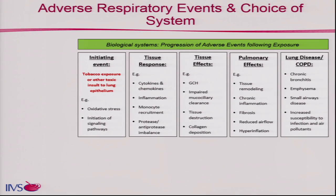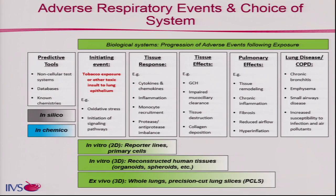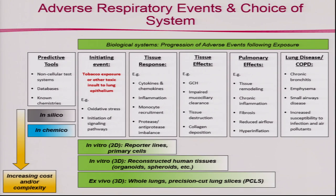When we think about what happens with an exposure, we start with an initiating event, leading to a tissue response, tissue effects, and then pulmonary effects. Before a mammalian cell model, we want to use predictive tools — that's where in silico comes in. We can do an in-chemical assay such as the DPRA, the direct peptide reactivity assay, to assess threat. The 2D tissues stretch to perhaps a tissue response; 3D with multiple cell types takes you to tissue effects; and ex vivo pushes the bar further to pulmonary effects.